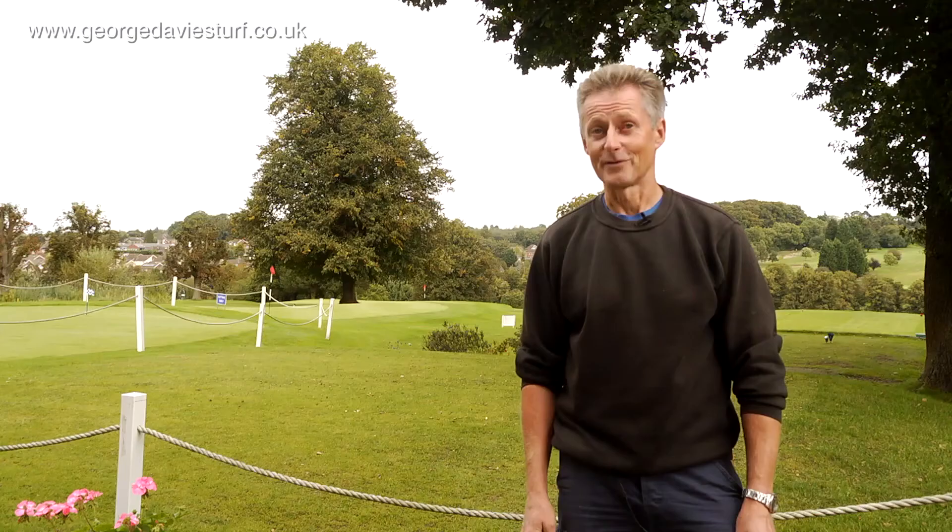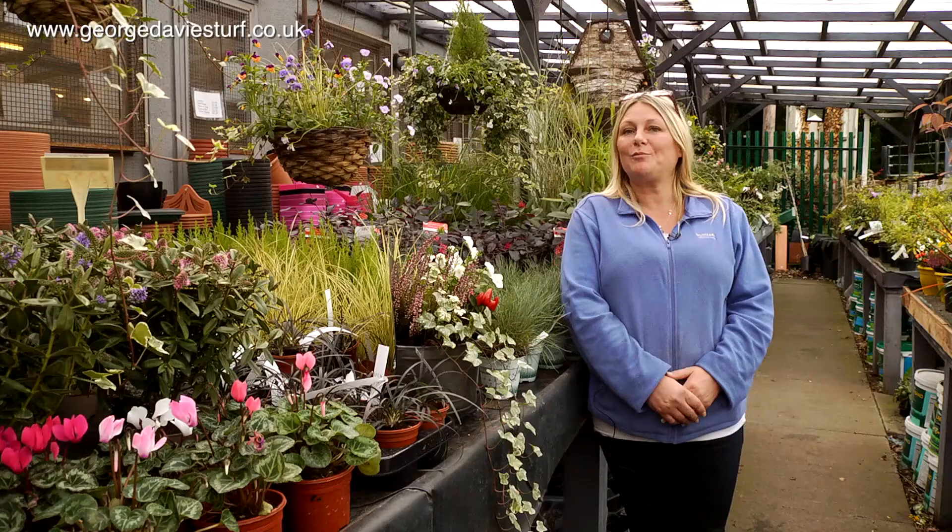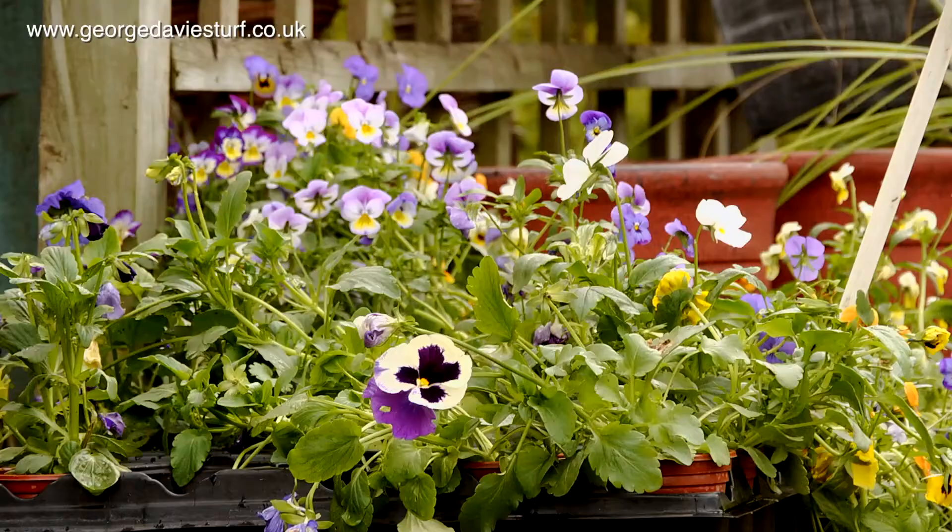We've been using George Davis Turf for four years now — four or five years, about ten years now. We've been using George Davis Turf for the last four years.